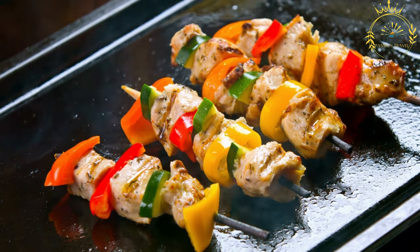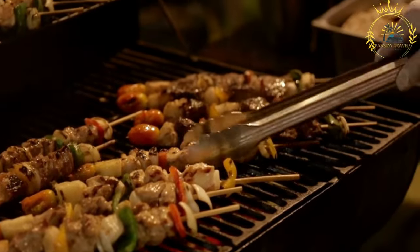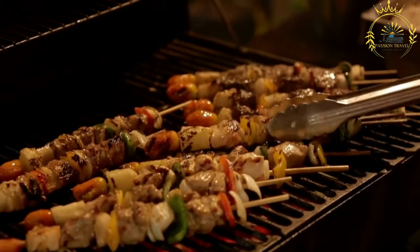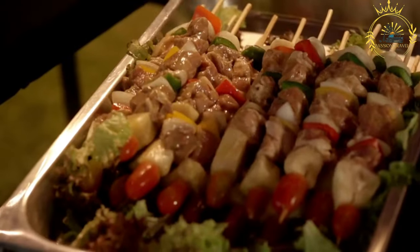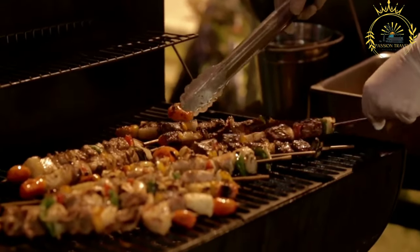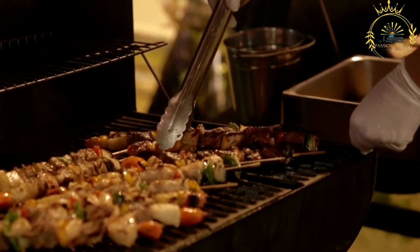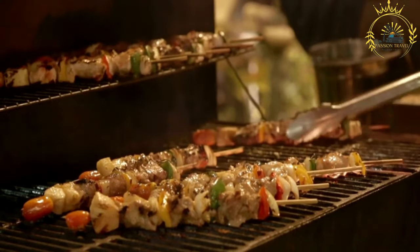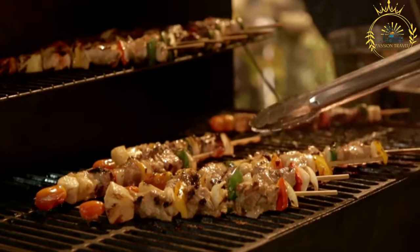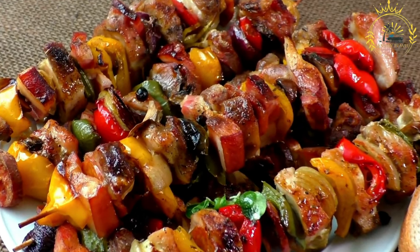Grilling or roasting: The brochettes are grilled over an open flame or roasted in an oven until the meat or fish is cooked through and has a beautiful charred appearance. The grilling process imparts a smoky and delicious flavor. Brochettes are served hot with side dishes like rice, fries, plantains, or salads, and are often sold by local vendors in bustling markets and along street corners.